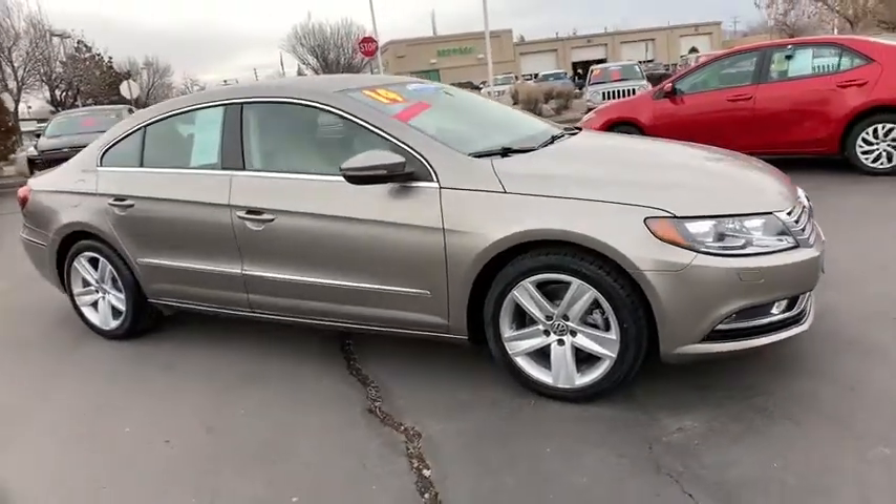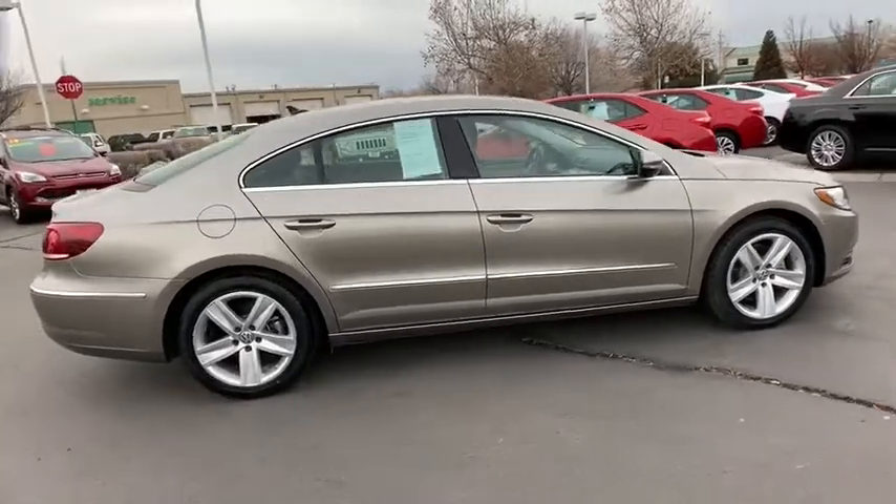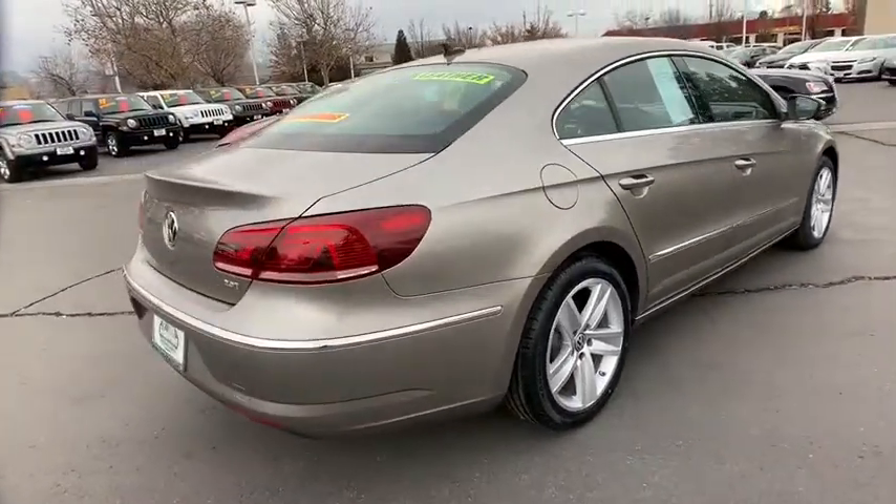The 2014 Volkswagen CC. With the Volkswagen CC, it's what's on the outside that counts. This vehicle has less than 35,000 miles.